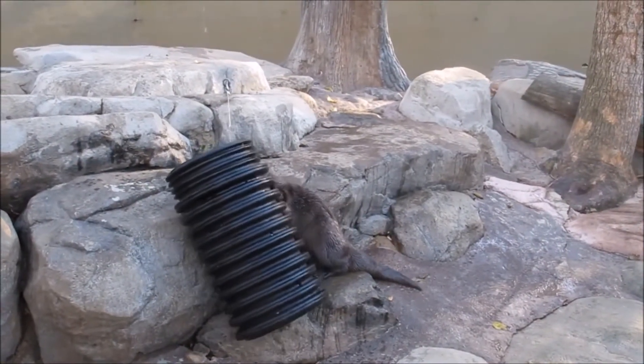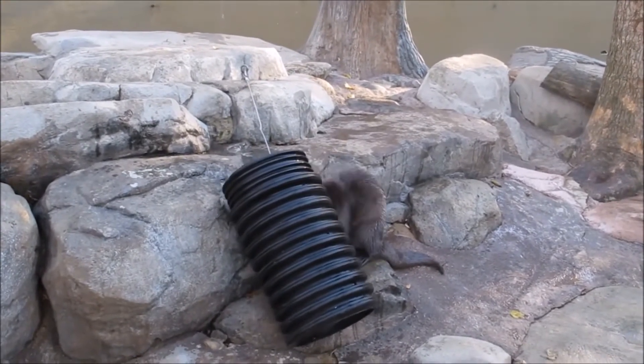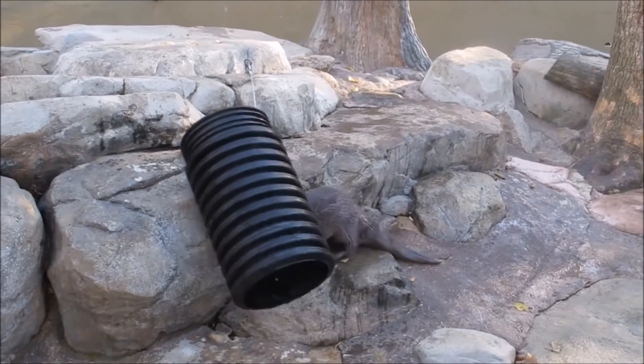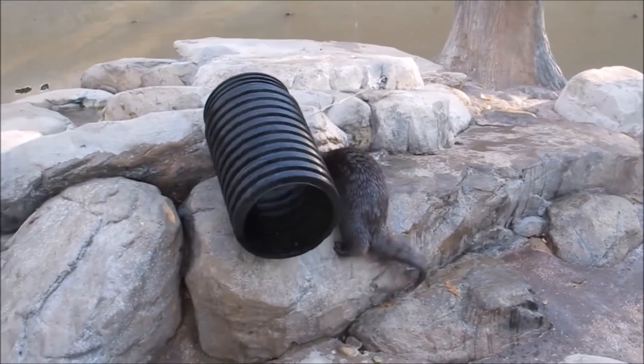We can help protect resources for animals and people alike by minimizing or eliminating the use of fertilizer and pesticides, disposing of waste properly, and learning more about the ecosystems where river otters live.